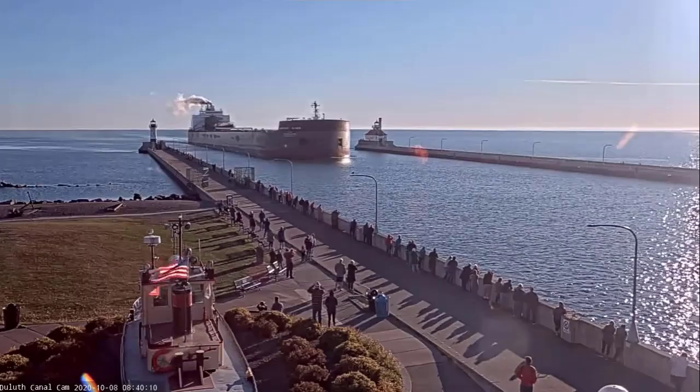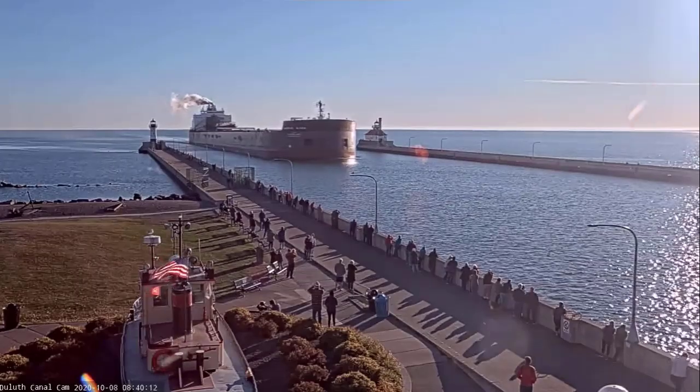Good morning, visitors. The vessel that you see arriving is the Mesabi Miner.